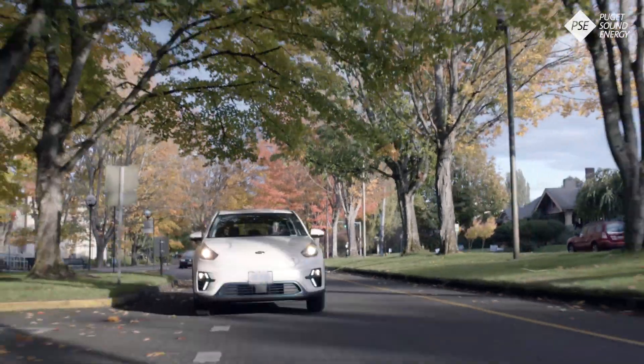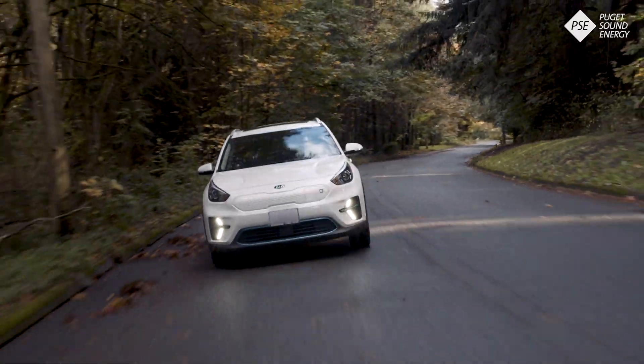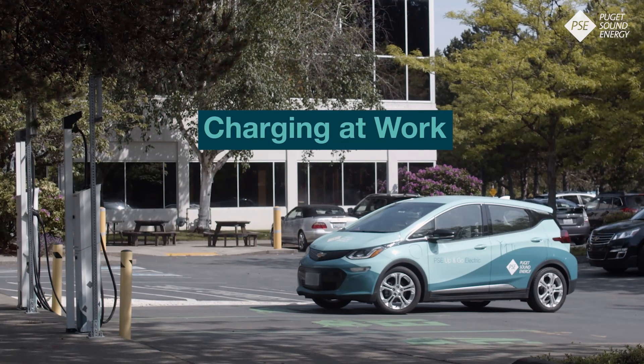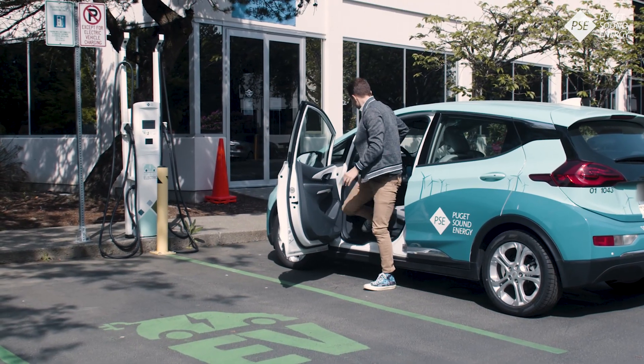Charging can be more difficult if you live in an apartment or condo. More and more apartments and condos are providing charging stations for their tenants. If your building doesn't have a charging station, you can ask your property manager about installing one.